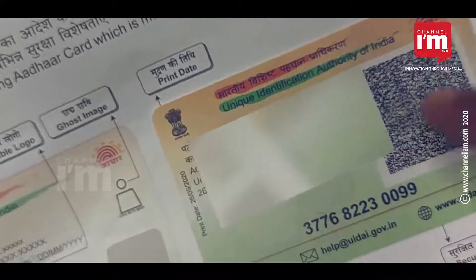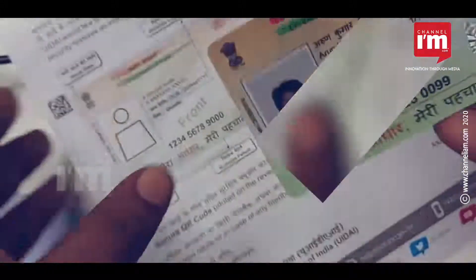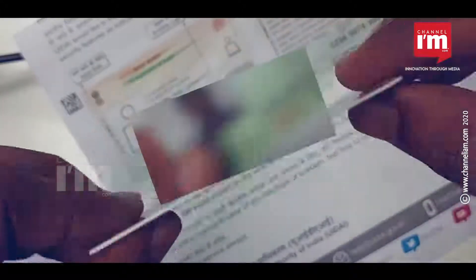Instant offline QR code verification can be done. It also has an embossed Aadhaar logo with dates of printing and issuing.